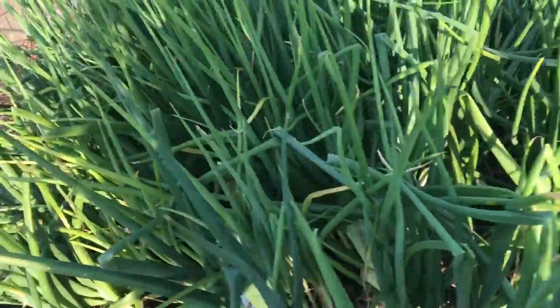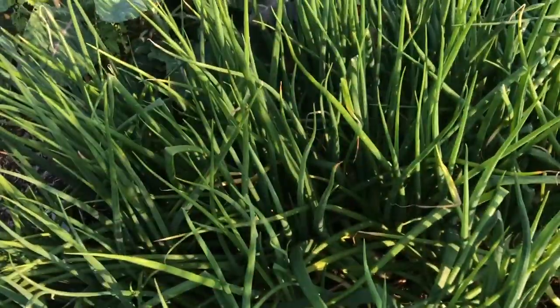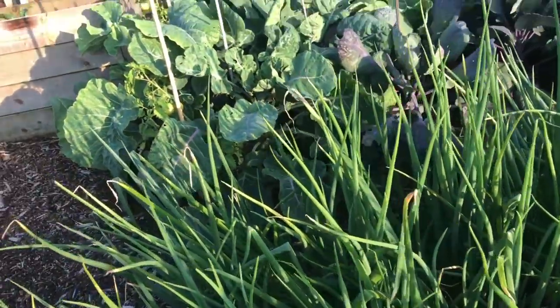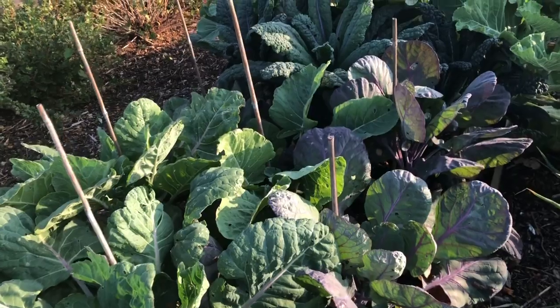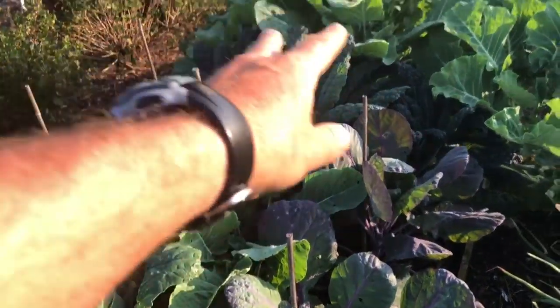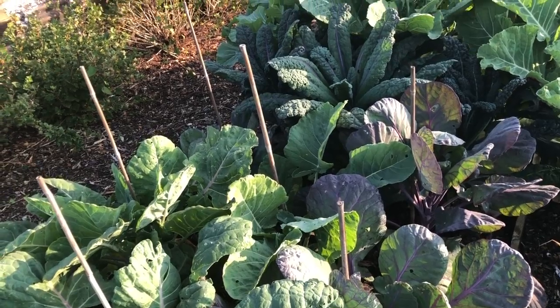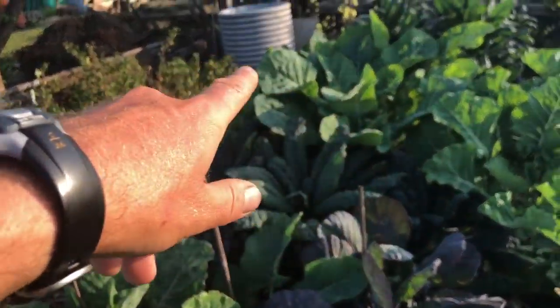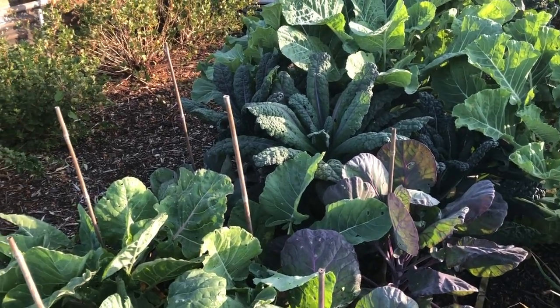Some really lovely onions here — again these are all multi-sown, these are Elisa Craig and they've done brilliantly. I won't show you anymore but basically I've just got all sorts of different types of onions in here as well as pickling onions. Another really lovely bed of brassicas here — these are purple sprouts and ordinary sprouts, Cavolo Nero and Dazzling Blue kale.